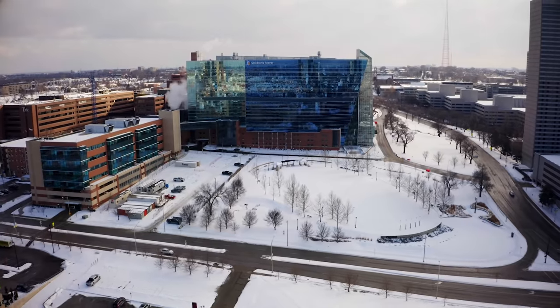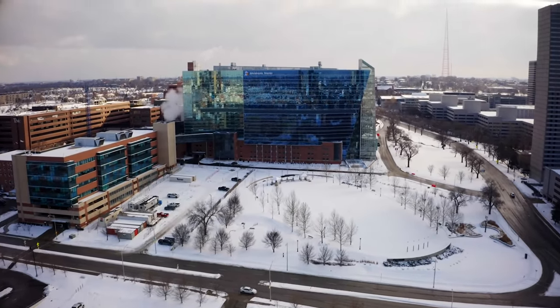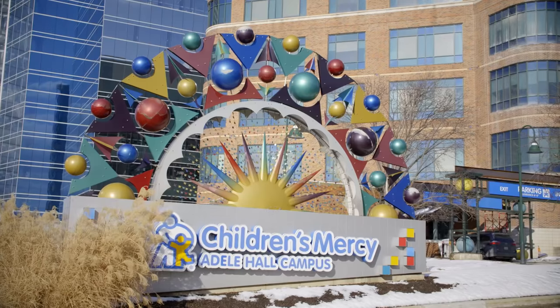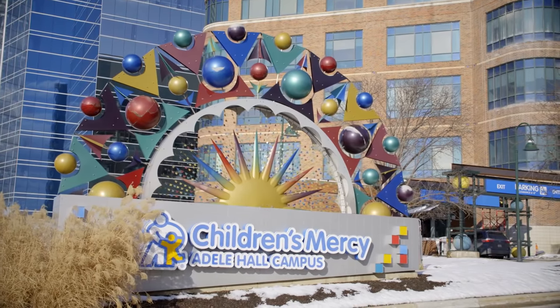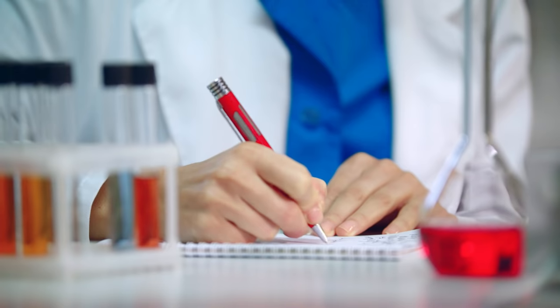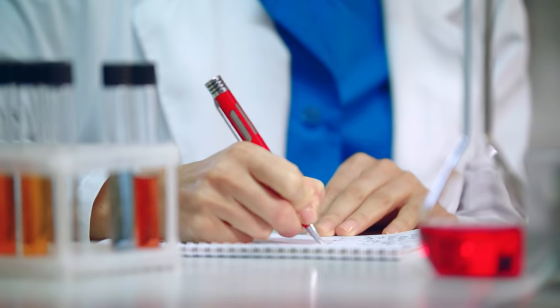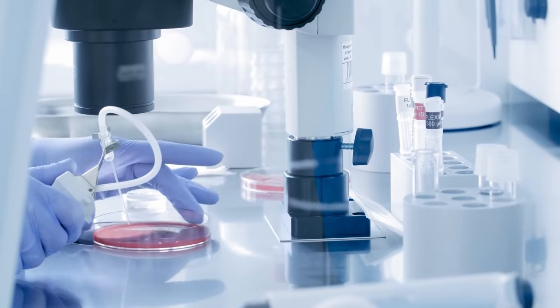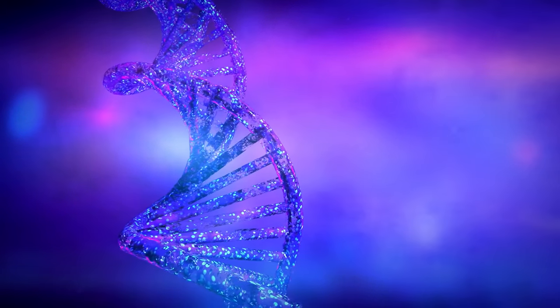New discoveries today will change the course of tomorrow. Welcome to Children's Mercy Research Institute. It's a nine-story, 375,000-square-foot building adjacent to Children's Mercy Hospital in downtown Kansas City. It hosts both labs and technology desks for researchers — a collaborative space where no boundaries exist between science and medicine, uniting physicians and scientists.